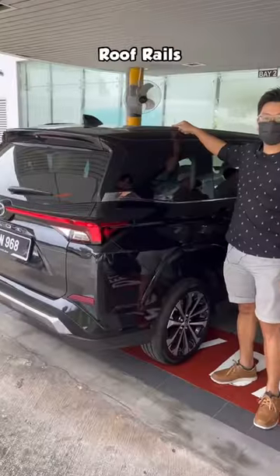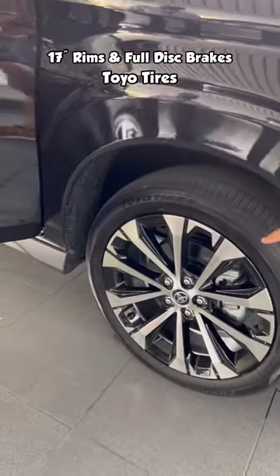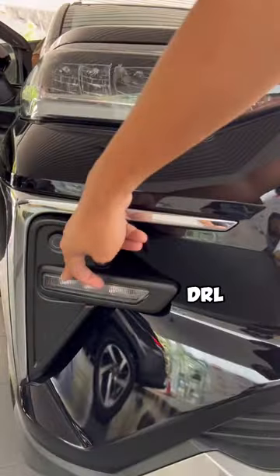There are roof rails so you can put extra stuff on top. 17-inch rims front and back, disc brakes front and back as well, and daytime running lights.